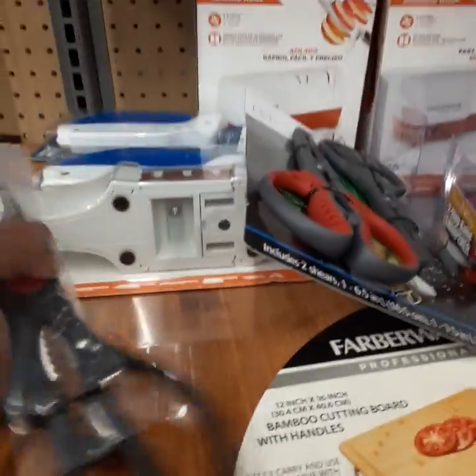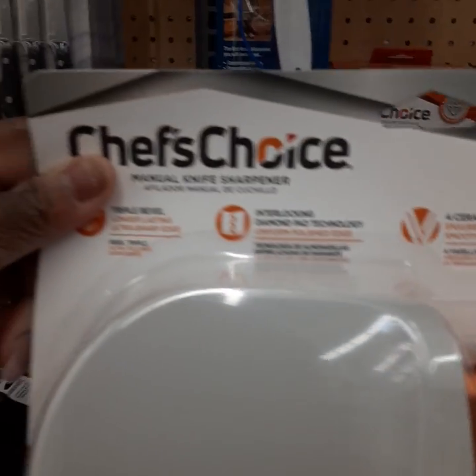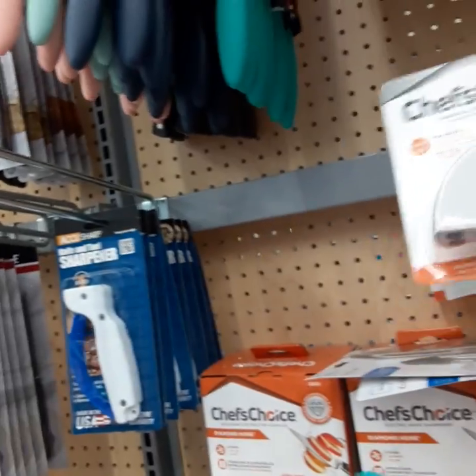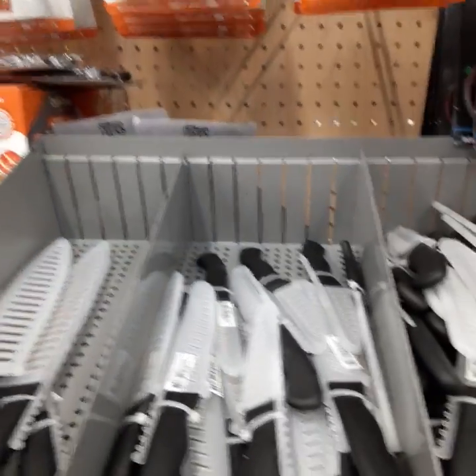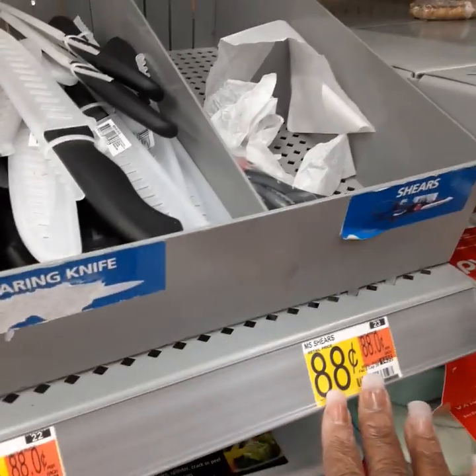This is another Pioneer Woman set for $49.97 — I love Pioneer Woman, she's pretty cool. And then this is for cleaning your knives — this is nice, it's by Chef's Choice. This knife sharpener is $14.97 — that's some nice stuff. And if you want affordable prices, these right here are all like 88 cents.